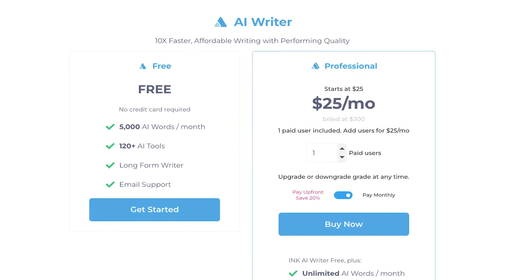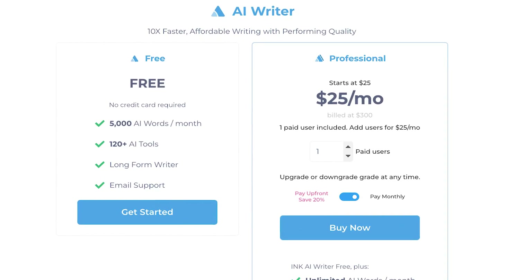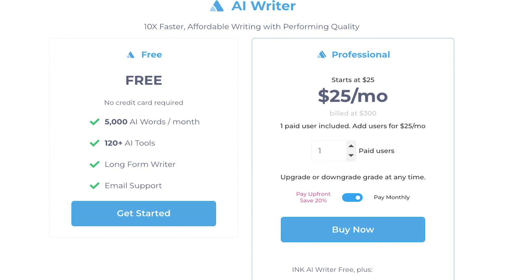INK also integrates with Google Docs, Notion, and other tools like that. You can get started for free or go for their professional plan, which starts at around $25 a month at the time of this video and increases with each user you add.